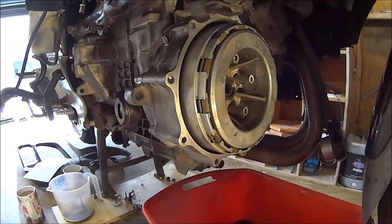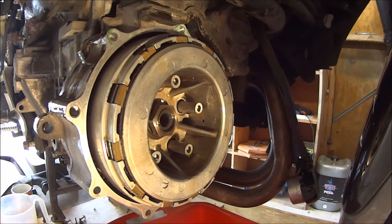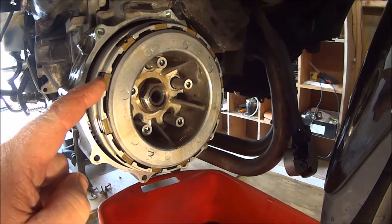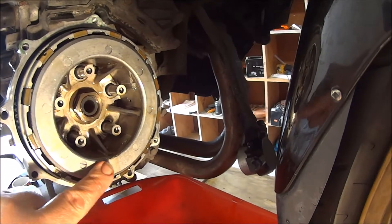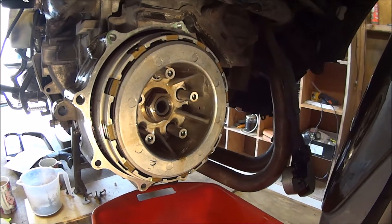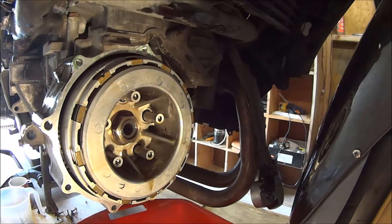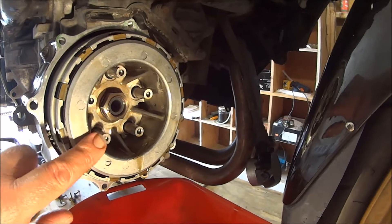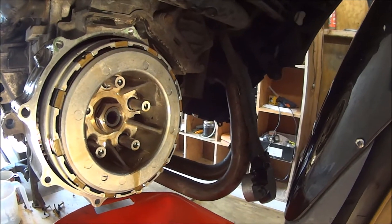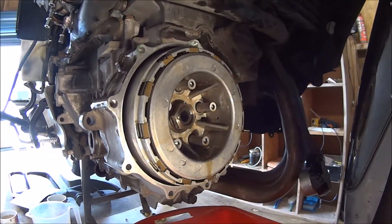I've got the clutch back in with the stack of fibre and steel plates. The manual says to put the basket in and then insert the plates one by one, but what I found easiest was to take the innards — the two halves of the inside of the basket — make the stack, and then insert the whole lot. It was far easier. I'm just going to install the centre nut and then fit the tension spring things, so yeah, we'll see how we go.